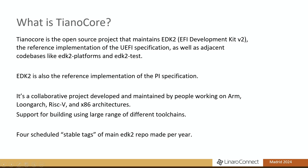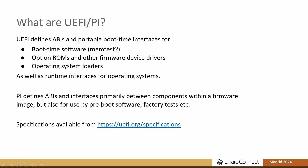The PI specification describes the internals of a firmware image rather than the external interfaces. It's a collaborative project developed and maintained by people working on ARM, LoongArch, RISC-V, and x86 architectures, and it has support for building using a large range of different toolchains, which means it has a hideously complicated build system. We don't make releases as such, but for the last few years we've had four scheduled stable tags per year. UEFI defines APIs and portable boot-time interfaces for boot-time software, option ROMs, firmware device drivers, OS loaders, as well as runtime interfaces for operating systems.